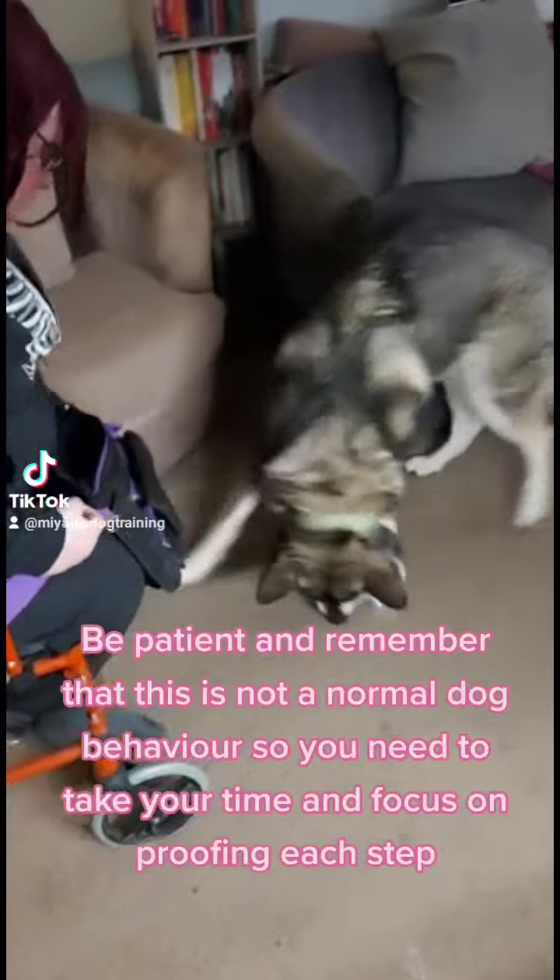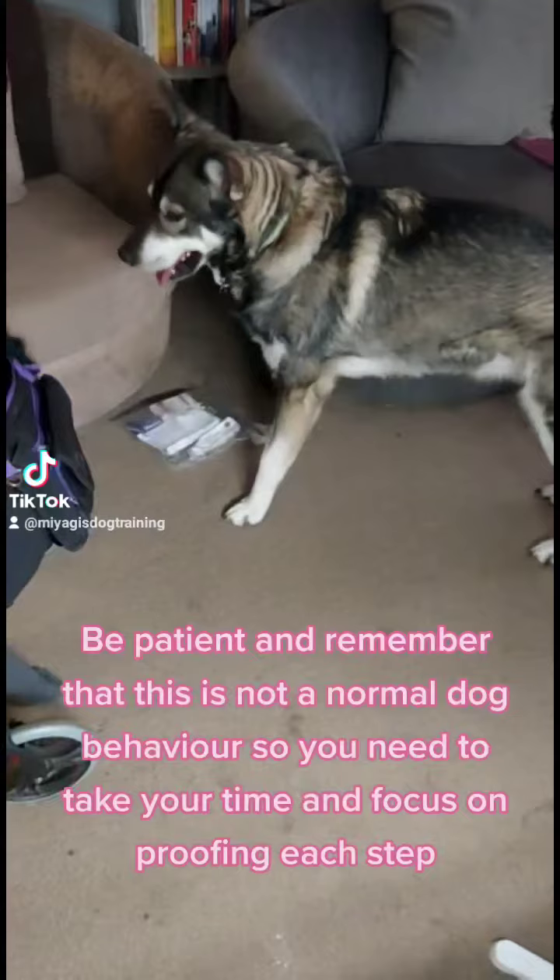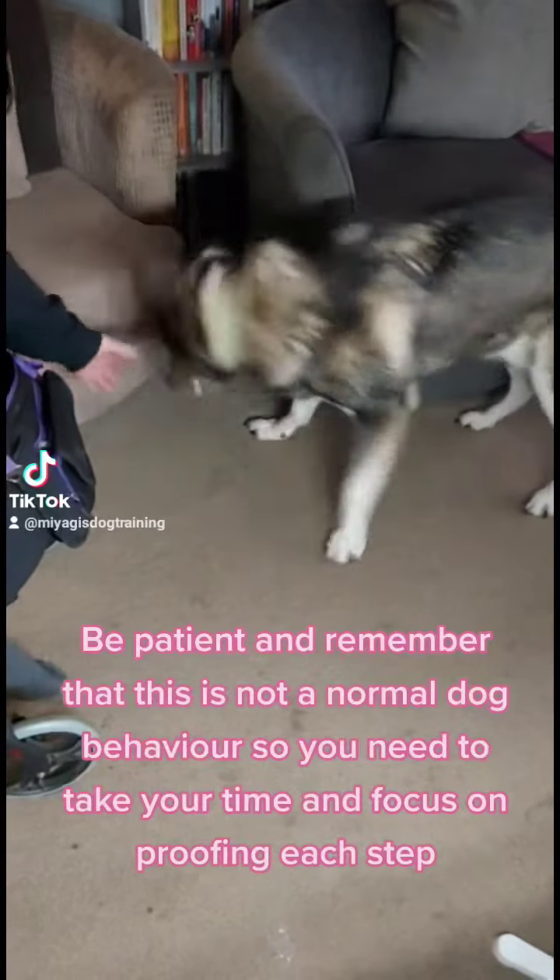Be patient and remember that this is not a normal dog behaviour, so you need to take your time and focus on proofing each step.